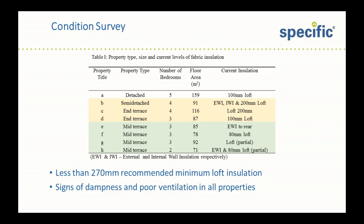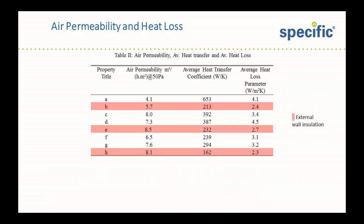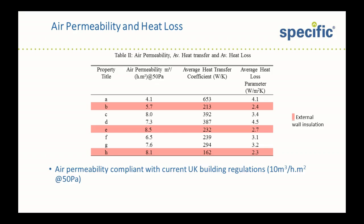All properties showed signs of dampness and poor ventilation. Unfortunately, the radiators in all properties were too small to operate on the lower temperature system. Air permeability tests were done using a single fan blower door covering all vents and open fireplaces for the duration of the test. Interestingly, all of the properties were compliant with current UK building regulations of 10 cubic metres air infiltration per hour per metre squared at 50 pascals — which says as much about current building regulations as it does about the quality of workmanship 120 years ago.